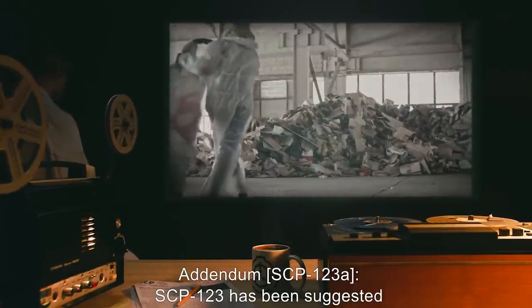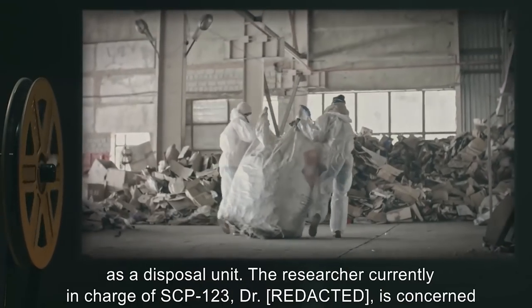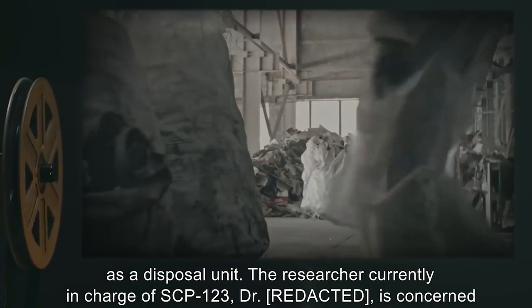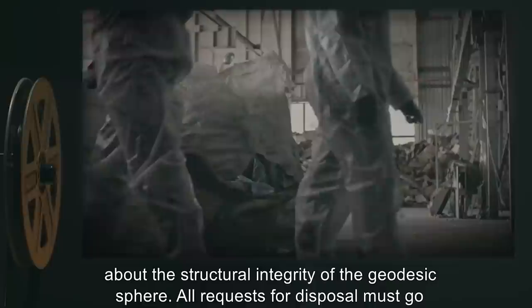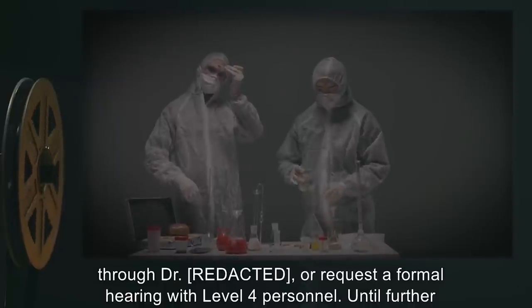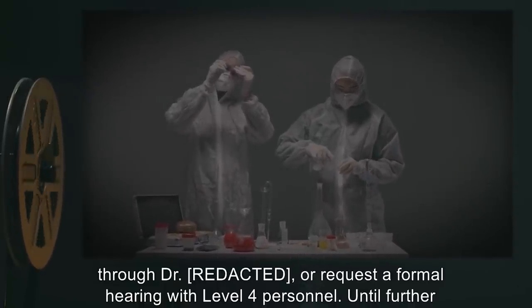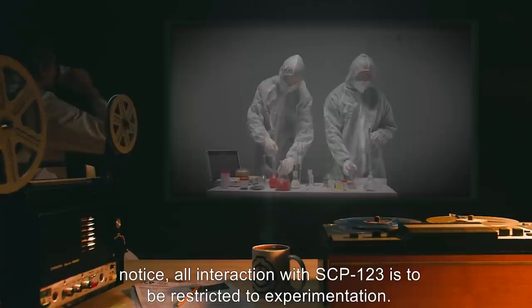Addendum SCP-123-A: SCP-123 has been suggested as a disposal unit. The researcher currently in charge of SCP-123, Dr. R., is concerned about the structural integrity of the geodesic sphere. All requests for disposal must go through Dr. R. or request a formal hearing with Level 4 personnel. Until further notice, all interaction with SCP-123 is to be restricted to experimentation. Command personnel agree that further research is needed to understand the durability of the outer sphere.